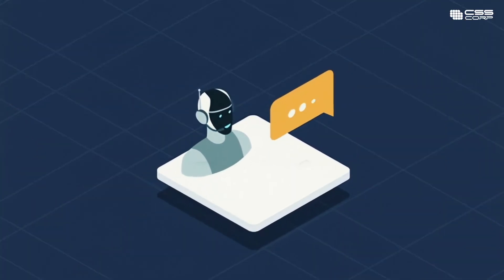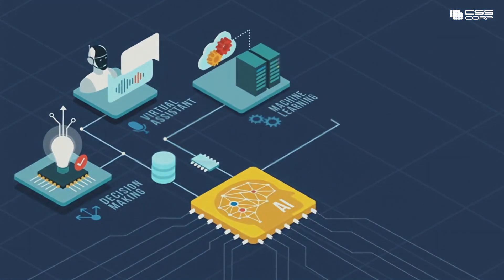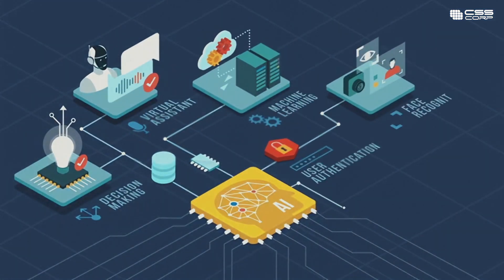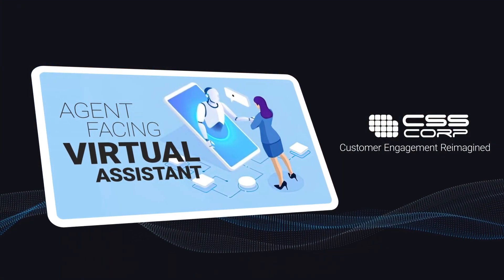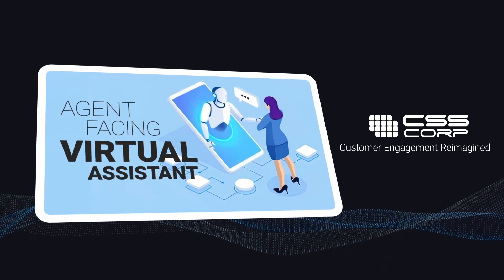Over time, the virtual assistant doubles up as the single source of information for new agents on the floor, raising efficiency and productivity from day one. CSS Corp's agent-facing virtual assistant solution helps agents get better at what they do and raise the bar of support.